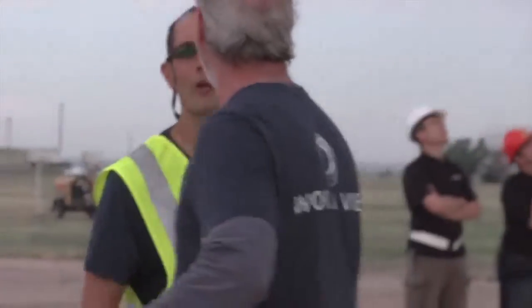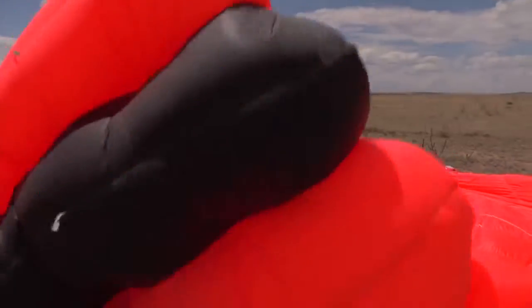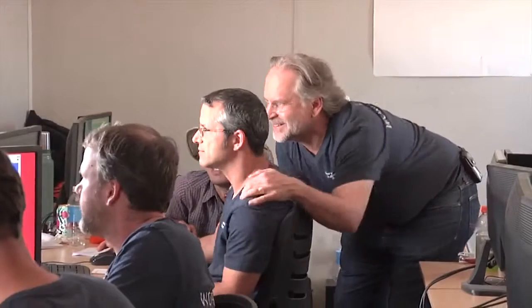We got data in every part of the flight. We smashed records for altitude flight with a parafoil, came down to a perfect landing, and was recovered by the team. We were just thrilled with the results and the success of this test flight.